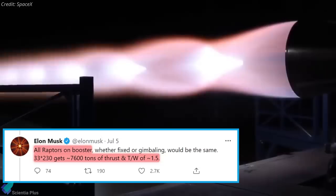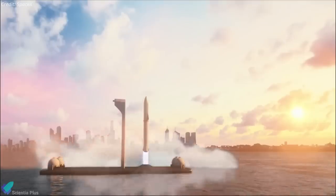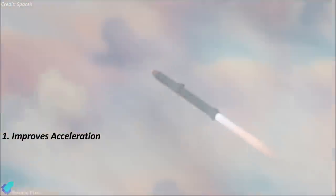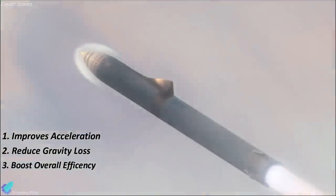All 33 engines on the booster would produce 230 tons of thrust each, meaning the booster will generate approximately 7,600 tons of thrust and will have a thrust-to-weight ratio of 1.5. For a heavy lift rocket like Starship, a thrust-to-weight ratio of 1.5 improves acceleration off the launch pad, reduces gravity losses in the first few minutes of ascent, and thus boosts overall efficiency.